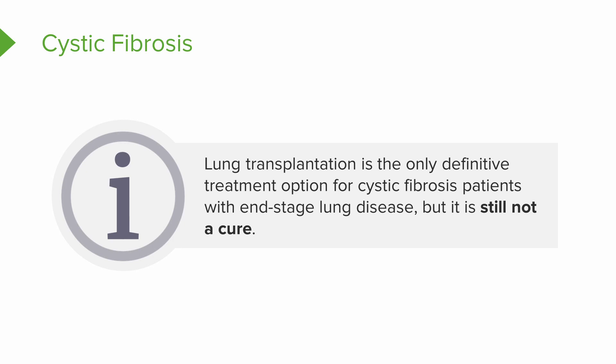Lung transplantation is the only definitive treatment option for patients with cystic fibrosis with end-stage lung disease, but it's still not a cure because the defective gene that causes the disease is found in all of the cells of the patient's body, with the exception of their newly transplanted lung.